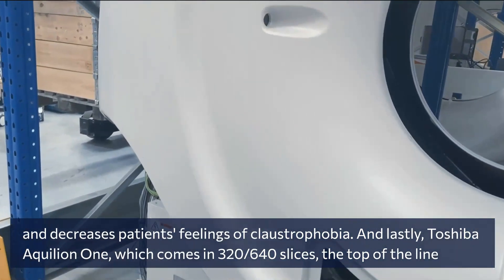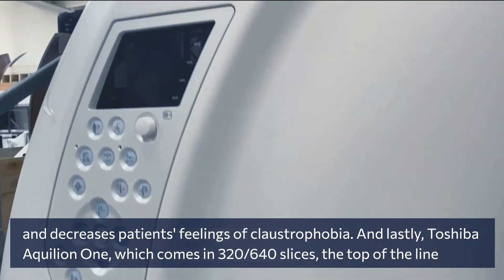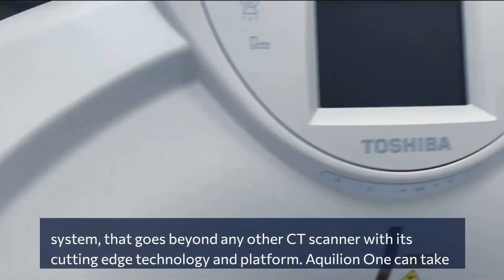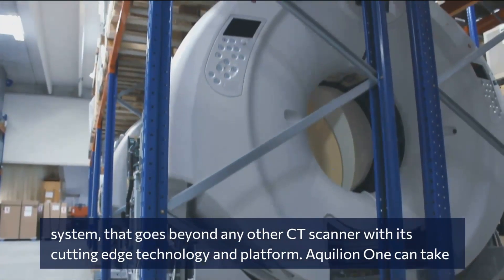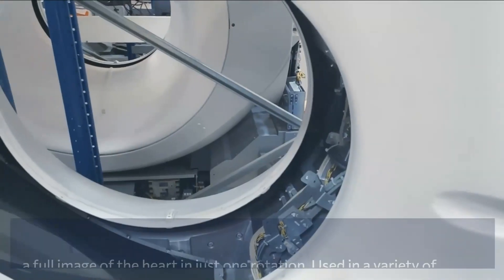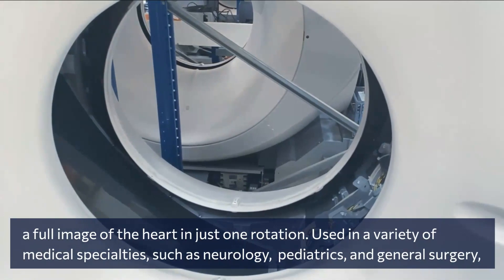And lastly, the Toshiba Aquilion One, which comes in 320 to 640 slices — the top of the line system that goes beyond any other CT scanner with its cutting edge technology and platform. The Aquilion One can take a full image of the heart in just one rotation.